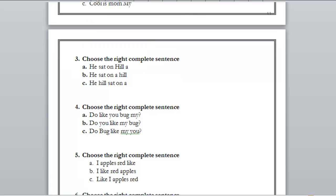Number three: A) he sat on hell, B) he sat on a hill, C) hell sat on. The right answer is B. 'He' is the subject at the first place, 'sat' is the verb at the second place, and 'on a hill' is the predicate or object at the last place.